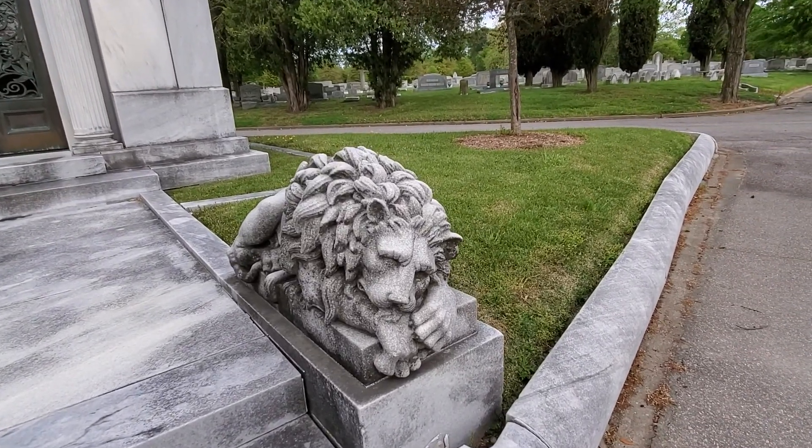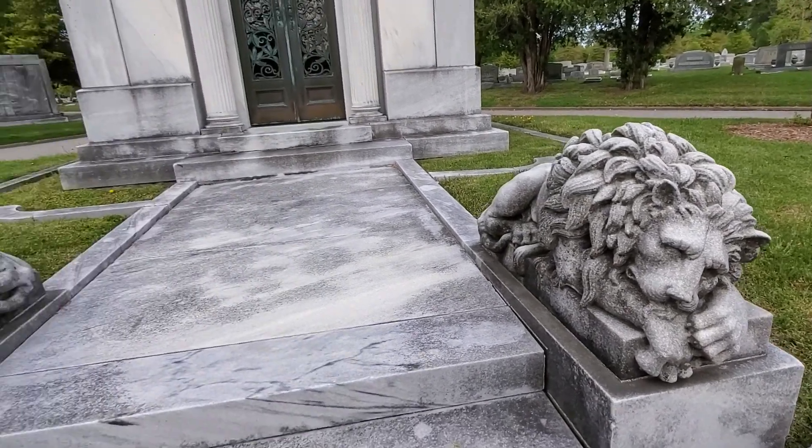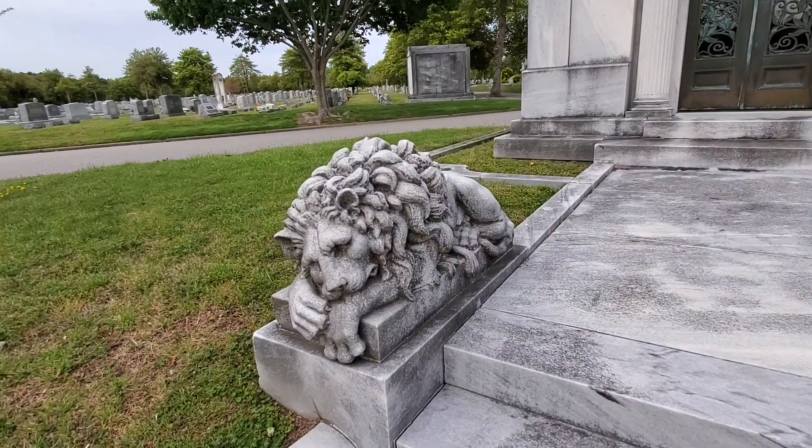And if you plan on doing any grave robbing, I wouldn't suggest it — these guys will stop you. Alright guys, have a great day. We'll see you in the next video. Thank you.